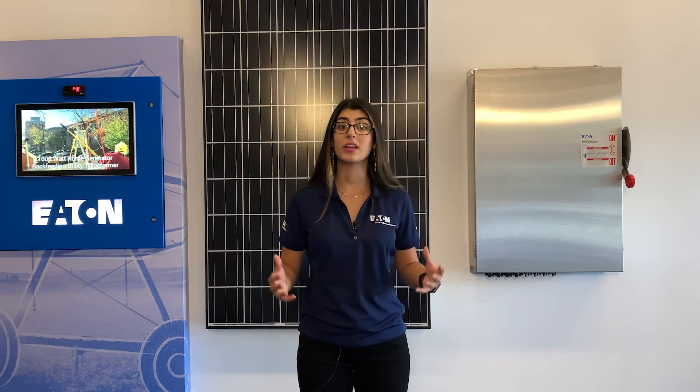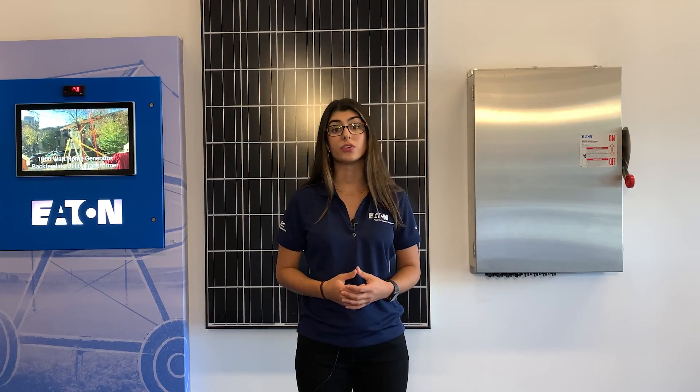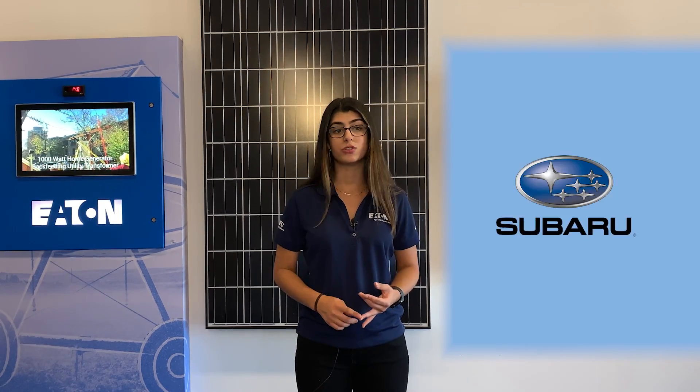Two notable contributors advancing the renewable energy industry today are Gilbert Campbell and Antonio Francis, who are the founders of Volt Energy. This company is one of the largest minority-owned solar energy development companies in the U.S. They finance, build, operate, and maintain state-of-the-art renewable energy systems for businesses and institutions like the Cheesecake Factory, Subaru, the U.S. Army, and Wake Forest University, amongst many others.